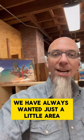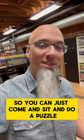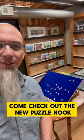We've always wanted just a little area, a quieter area. Maybe you're not into games, you're into puzzles — you can just come and sit and do a puzzle. We're excited to see how fast the community is going to finish some of these puzzles. Come check out the new puzzle nook.